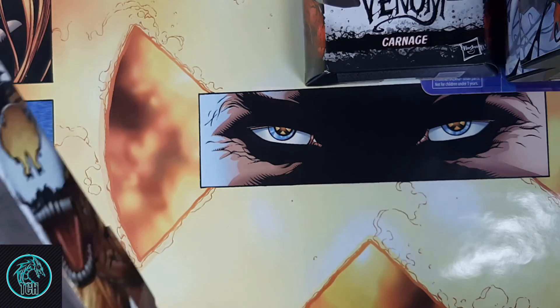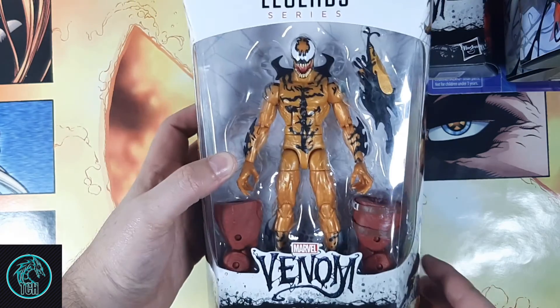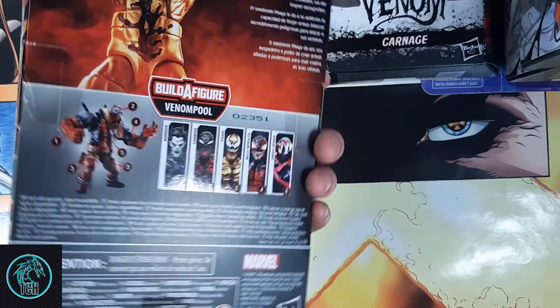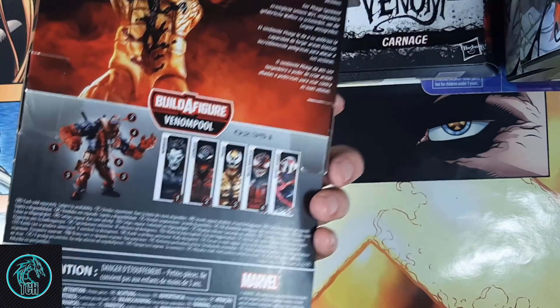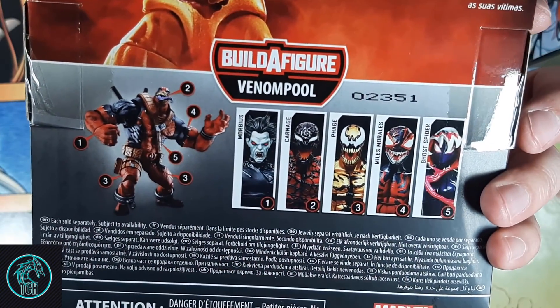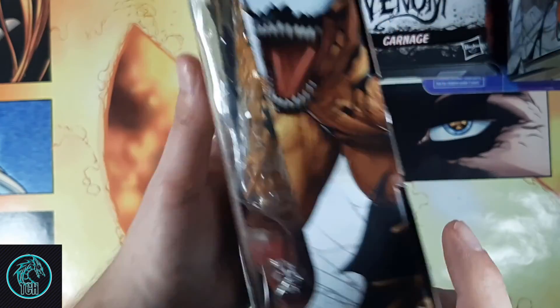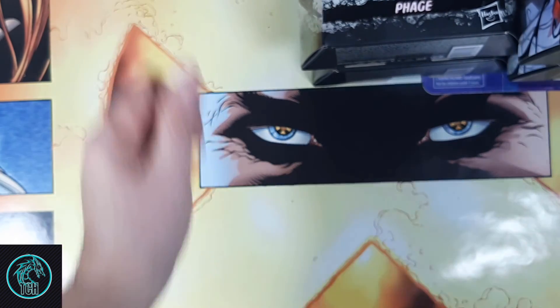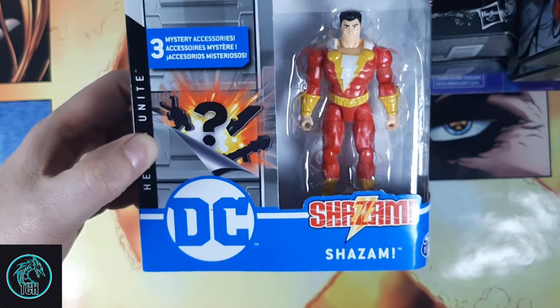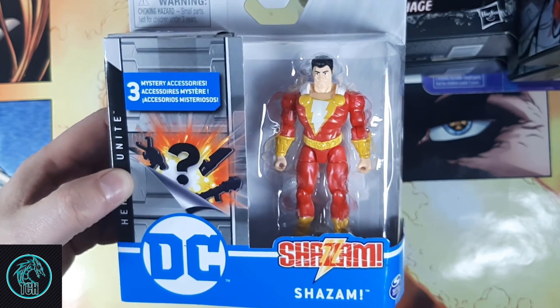At Walmart, I got lucky and found a Phage, which is one of the two harder to find ones. Now I just need to get the Morbius — I haven't seen him, and Amazon certainly does not have him.